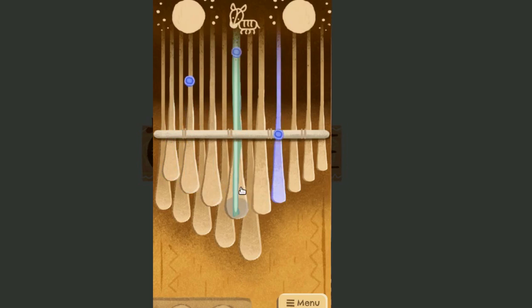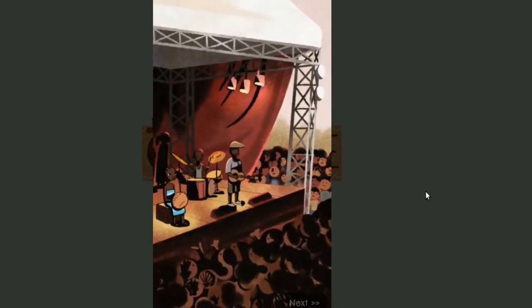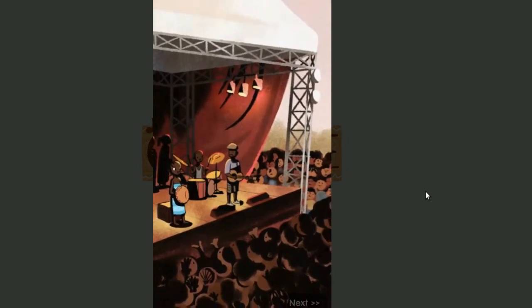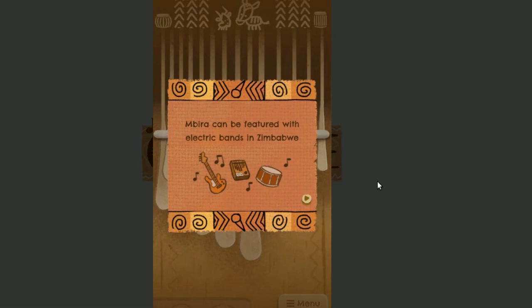The instrument features prominently in a variety of Shona ceremonies, and it remains a vital link to the past through songs that have been passed down over hundreds of years.